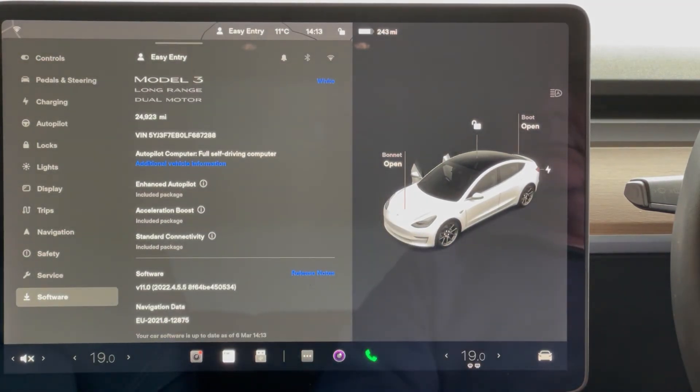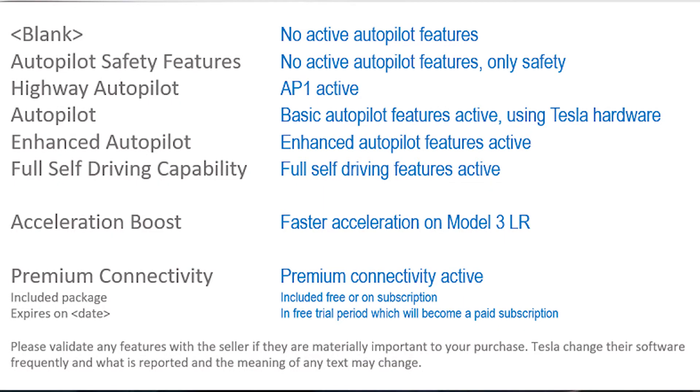This car has the Enhanced Autopilot package, and other options exist, including just Autopilot and full self-driving capability. For a complete list with plenty of examples, visit the Tesla Info website.